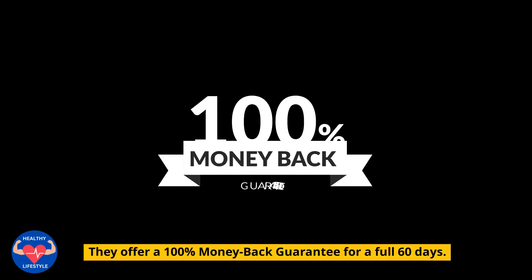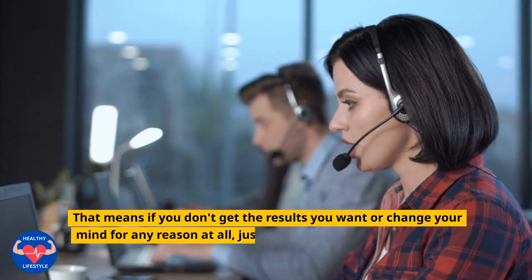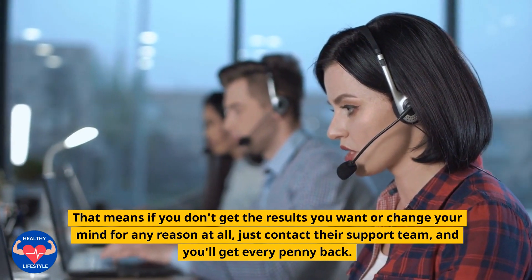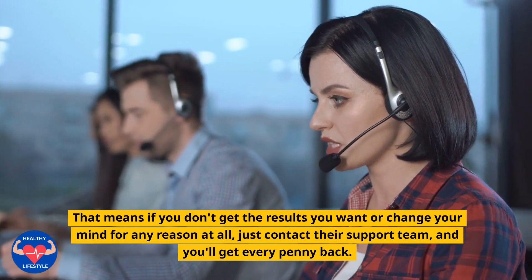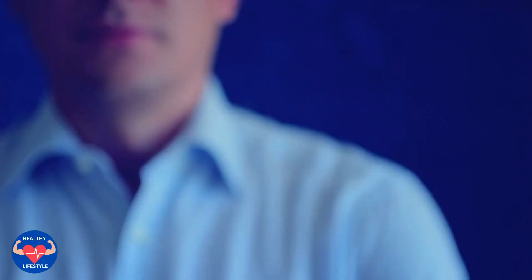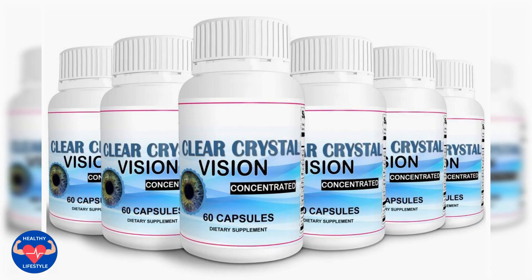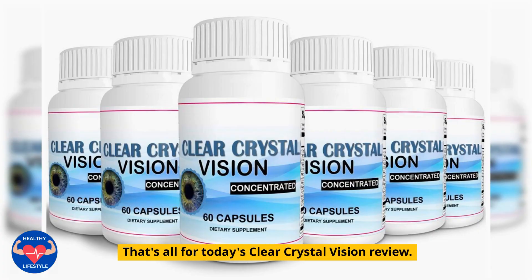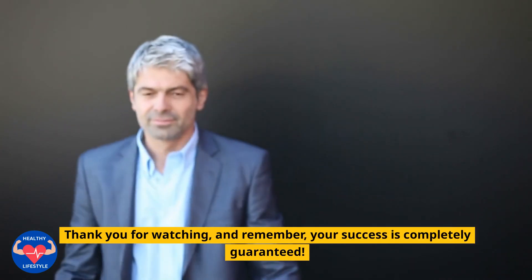So, what are you waiting for? Take control of your vision and overall well-being today. Select your package and hit the 'Add to Cart' button now. That's all for today's Clear Crystal Vision review. Thank you for watching, and remember, your success is completely guaranteed.